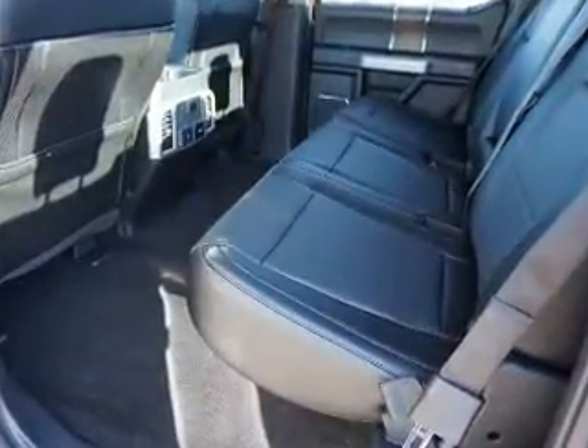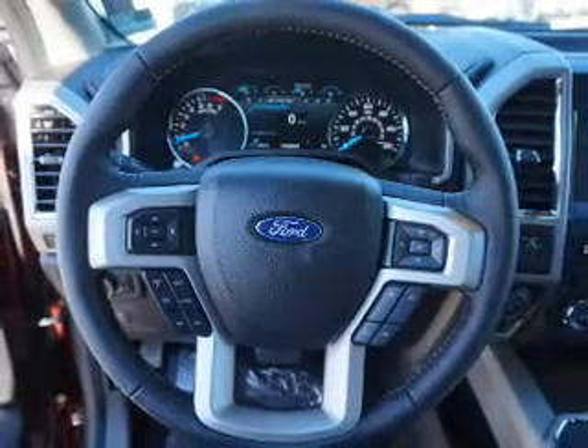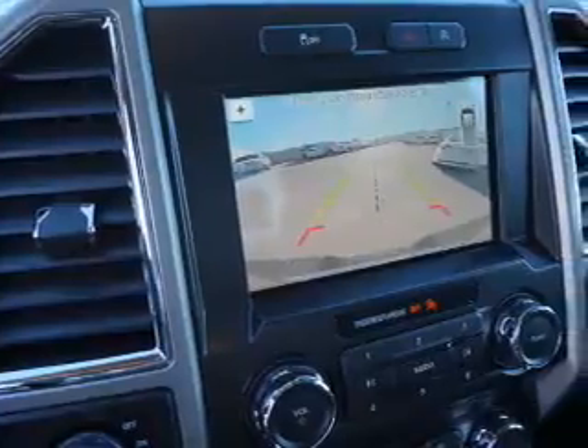Inside you'll find ventilated seats, leather seats, heated seats, Bluetooth connectivity, board sync voice activation, Sirius XM satellite radio, remote start, steering wheel controls, memory seats, and a premium sound system.